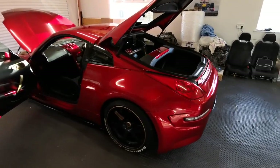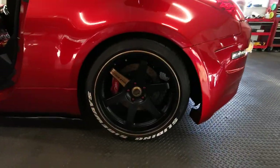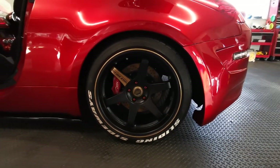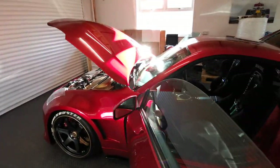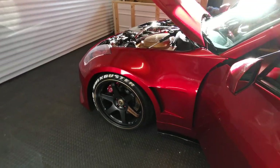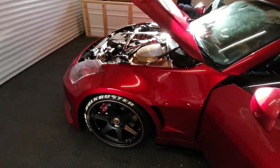It runs Volk wheels T37s with a Torquing big brake kit, Inamuse front and rear bumpers, and we've got some custom-made vented arches — all metal.